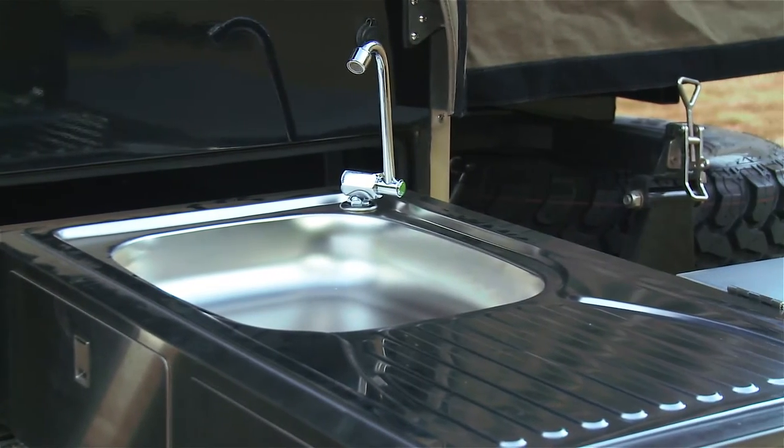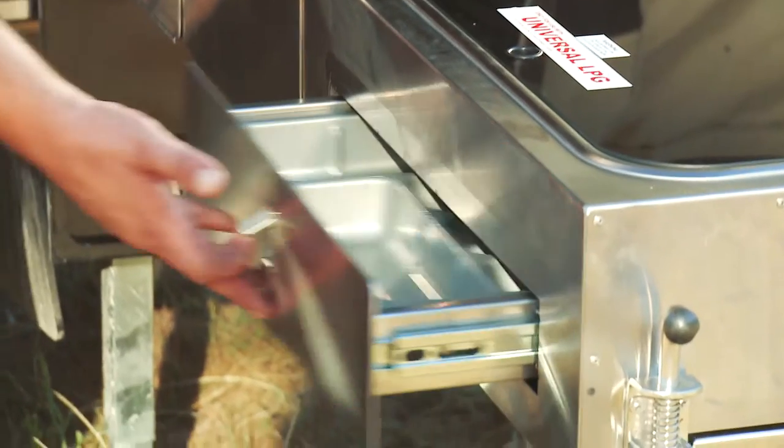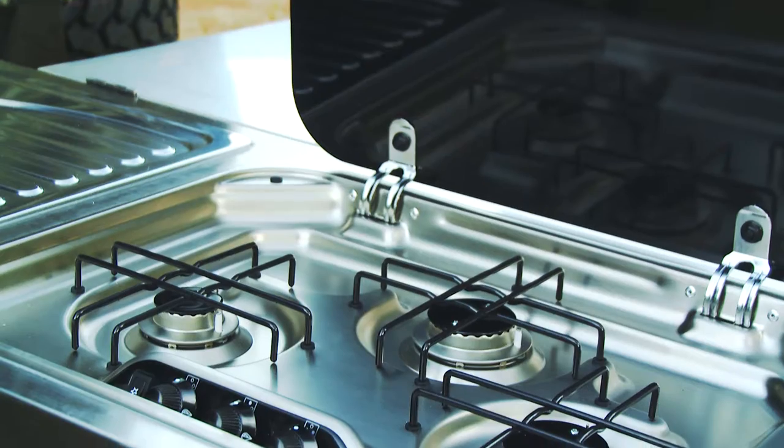MDC Campers really have put a lot of thought into the kitchen side of things — there's double the bench space, heaps of storage, and a quality three-burner European-made gas stove.